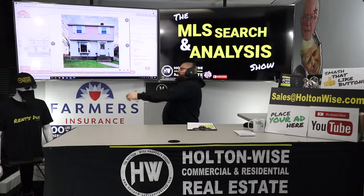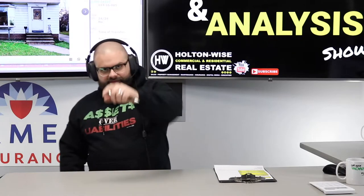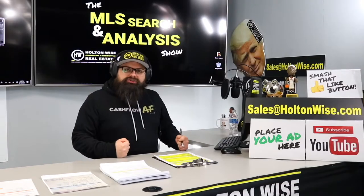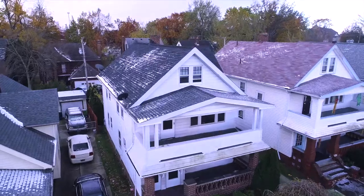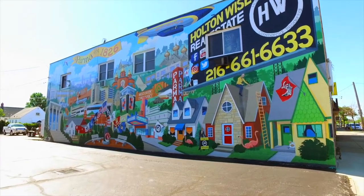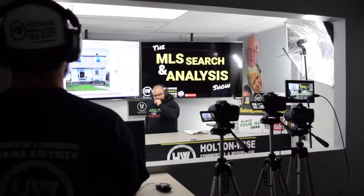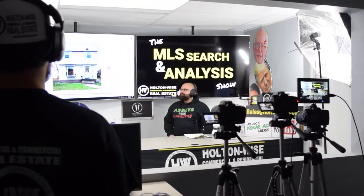Are we going to be able to pull off a BRRRR deal on this little old lady house? That's what we're talking about. Let's dive in. This is your show — the show where I work for you directly, taking your needs, going through the MLS and trying to find the best possible deal for you guys. Hey folks, welcome to another episode of the MLS Search Analysis Show. I'm James Wise, you're watching Holton Wise TV.